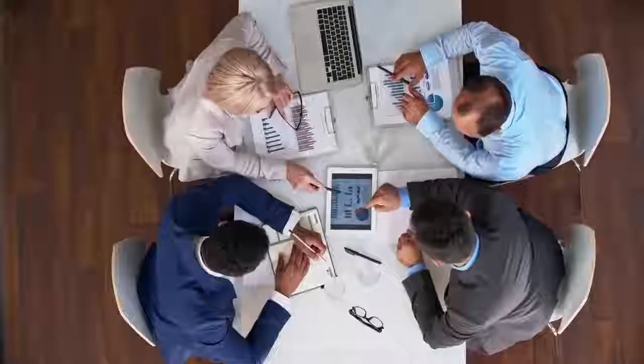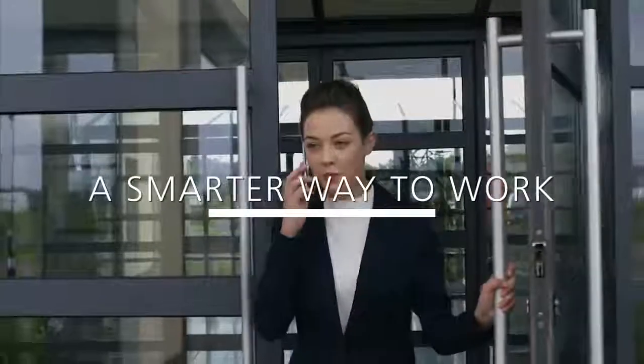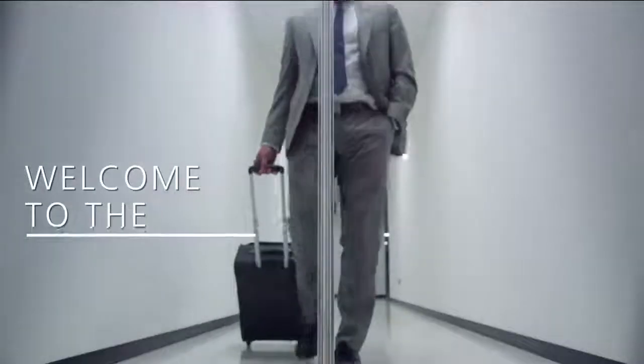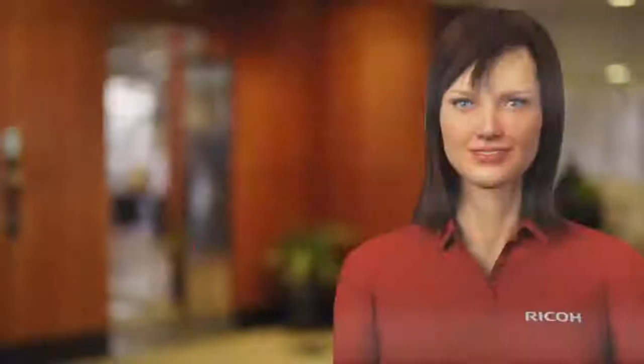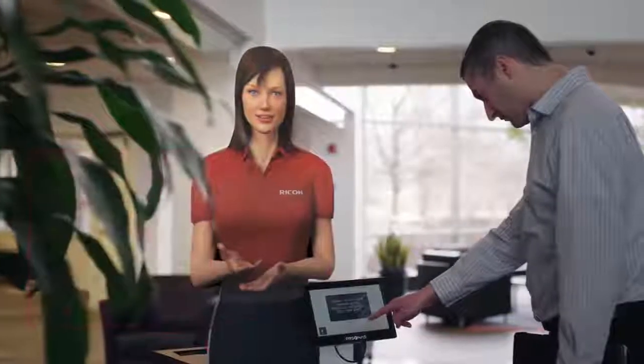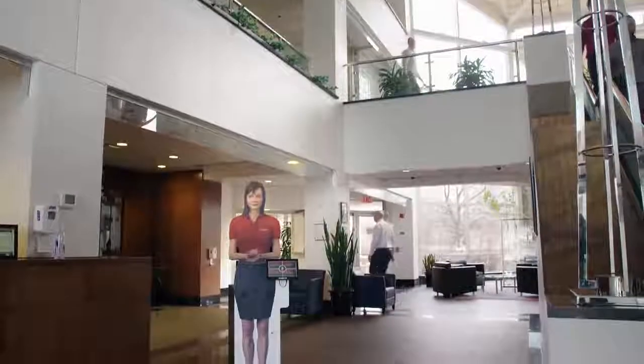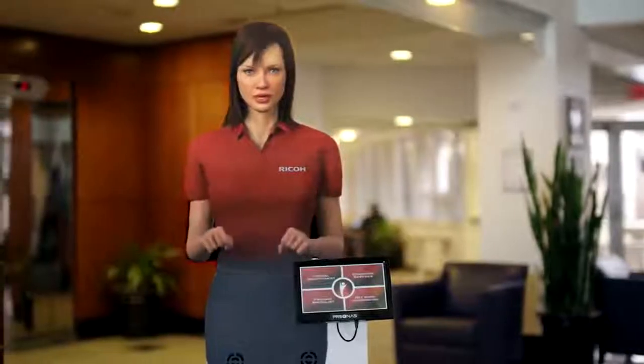Our experience and cutting-edge technologies are empowering digital workplaces — it's a smarter way to work. It starts with making a good impression. With virtual self-service holograms, we're empowering customers, visitors, and remote workers by giving them the option of self-service, used as a virtual receptionist, a product specialist, or a virtual concierge, to create a lasting first impression.